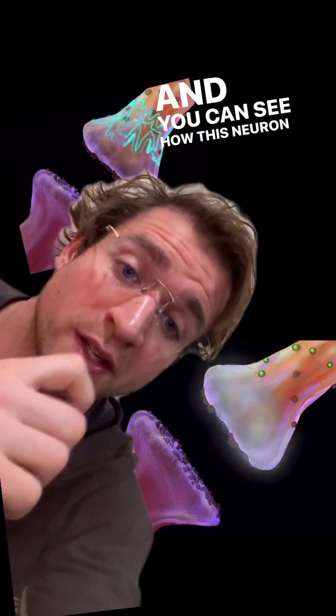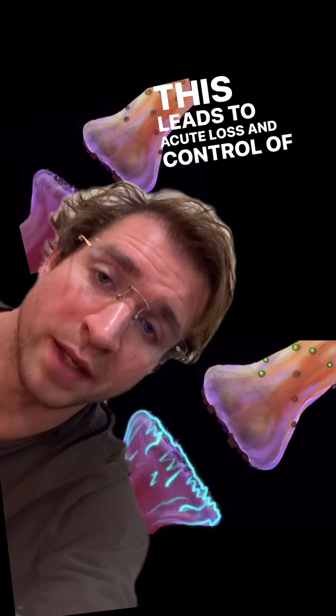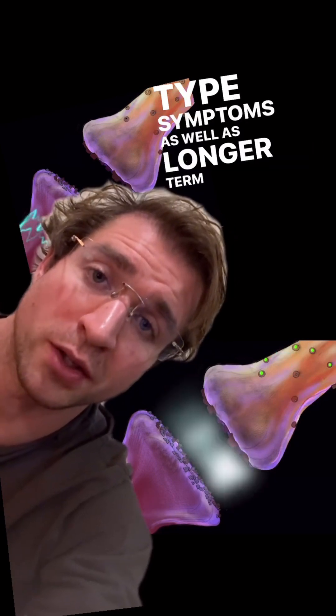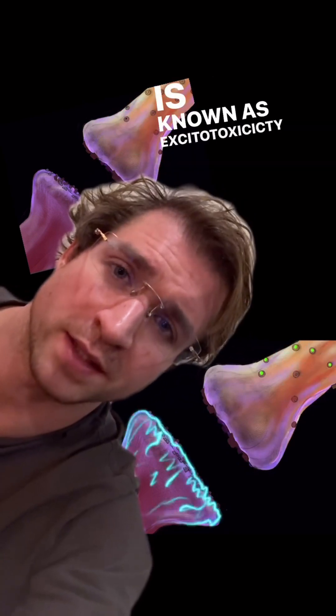You can see how this neuron is just firing over and over and over again. This leads to acute loss in control of behavior, like ADHD-type symptoms, as well as longer-term cognitive deficits — and the eventual death of neurons after they've fired so many times that they actually die from oxidative stress. It's known as excitotoxicity.